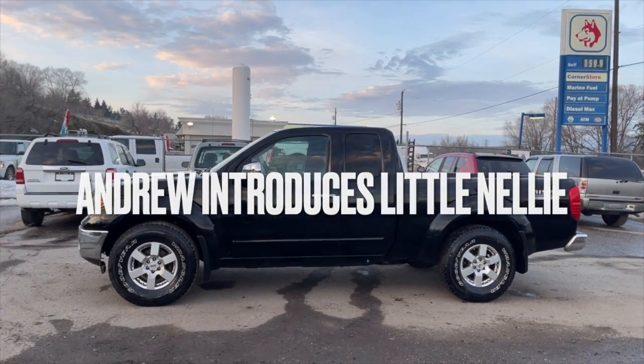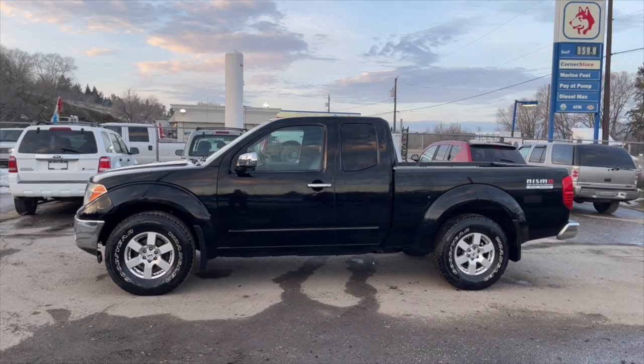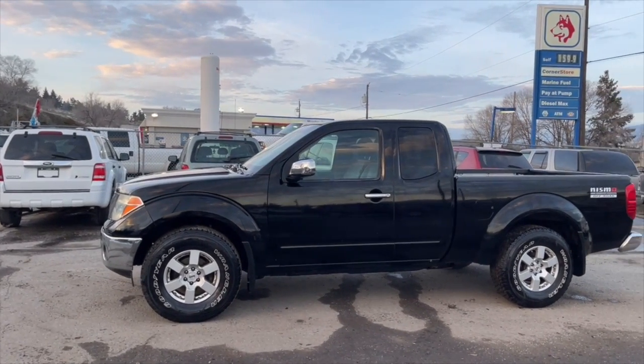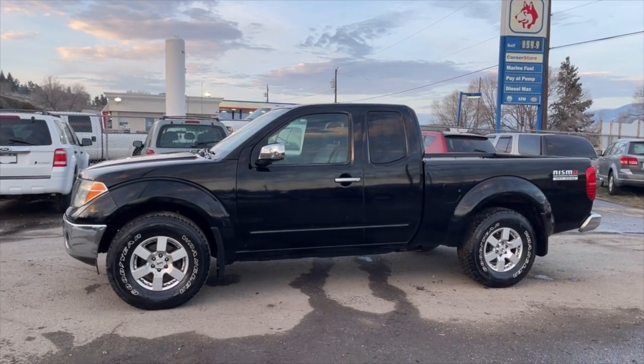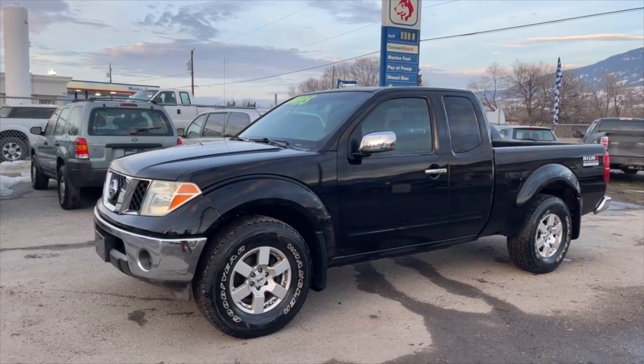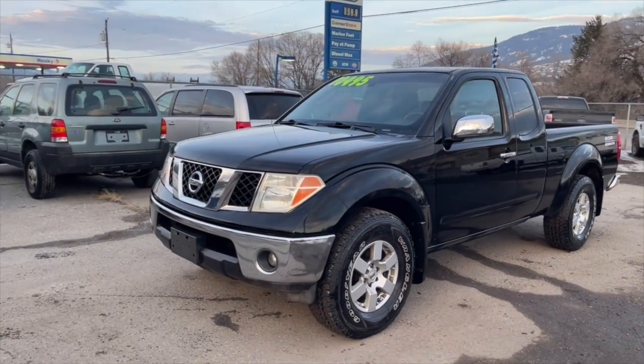Hi Katie, this is Andrew from Z-Hole Safe Cars. This is Nelly and this could be your little Nissan Frontier. I just spent most of this afternoon cleaning her up. Let's have a little walk around.